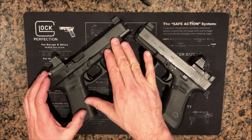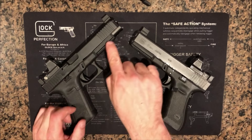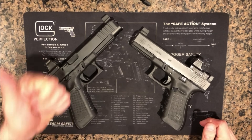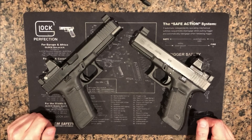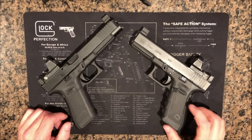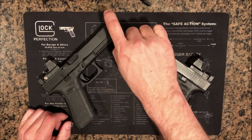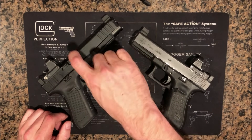The 34 is a long slide variant of the 17. You might be thinking those frames sure do look similar, and you'd be right — they're very similar, so similar that they're actually interchangeable if these were the same generations. The difference is really going to be this extra slide length you see here with the barrel and the slide.